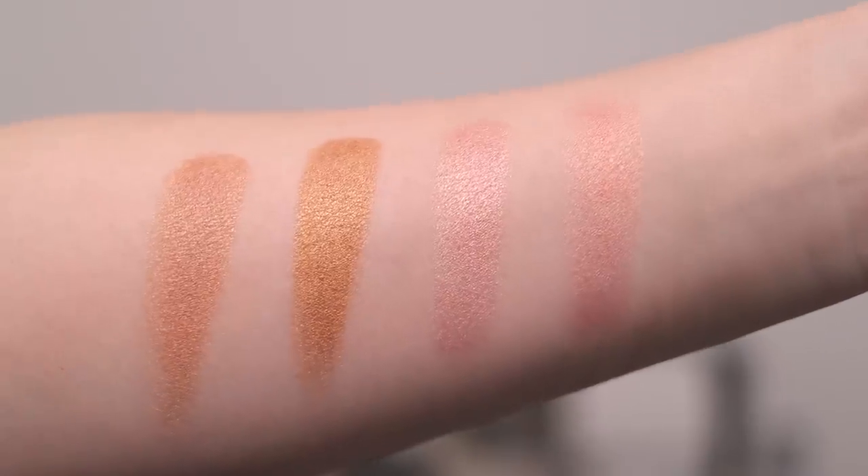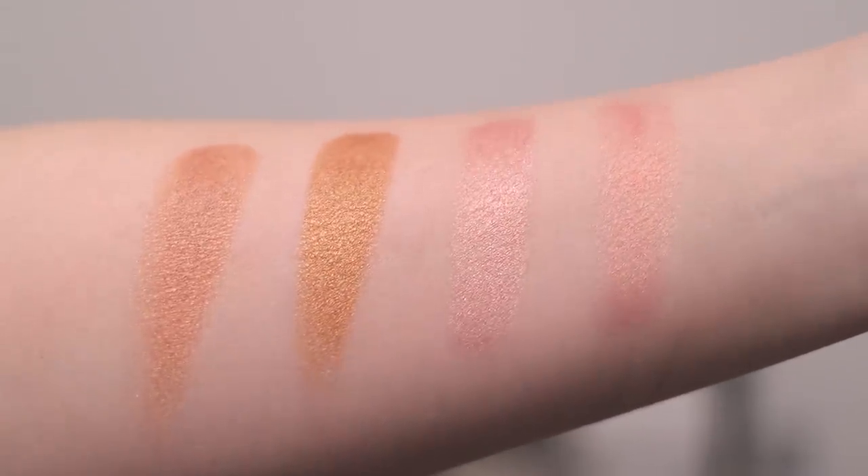Here are the four shades swatched on my arm so you can see the differences a little bit better: Peau Depeche, Soleil, Rose, and Sante. I'm sitting here waiting with bated breath to see if she's going to come out with another one — Peau De Sante was just recently released. I'm not sure what shade I'm hoping for — maybe like a lighter, cooler-toned version of Peau De Soleil. Anyway, no matter what it is, I'm going to buy it.